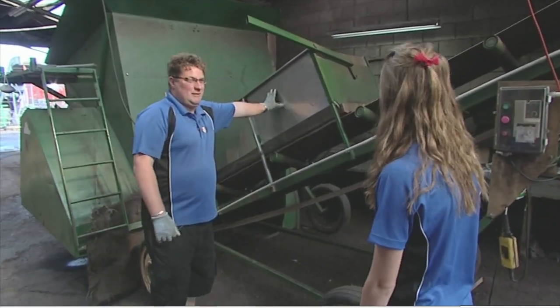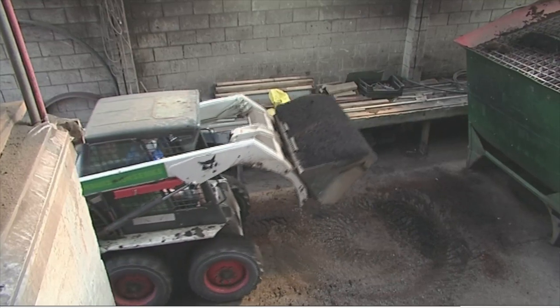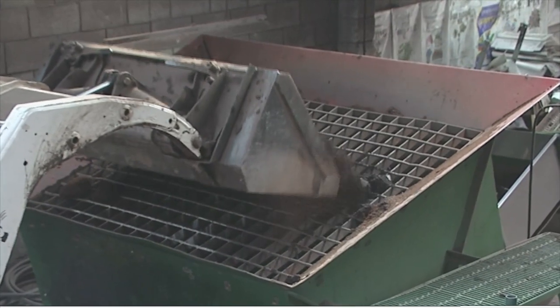This is our soil mixer — this is what we mix all our potting mixes in. It's called a paddle mixer. It's got two big paddles in it which turn all the ingredients around and push the potting mix out the other end. It can be quite loud in here and quite messy, but it's a lot of fun. It's one of those places where you really do get to get your hands dirty.